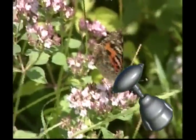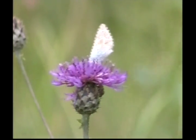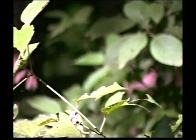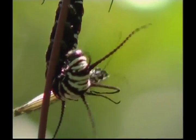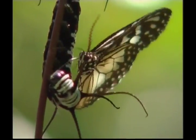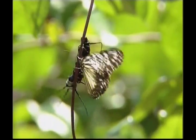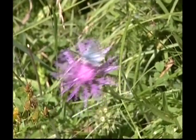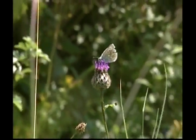Zeke, our first creepy crawly is the beautiful butterfly. Butterflies are best known for their amazing life cycle, going from caterpillars to become these wonderful winged creatures. The butterfly has four stages in its life cycle: it starts as an egg, then becomes a caterpillar, the caterpillar becomes a chrysalis, and then the adult butterfly emerges.